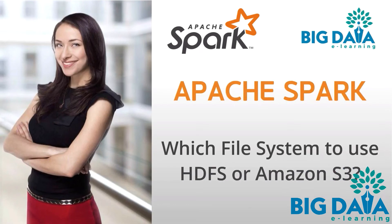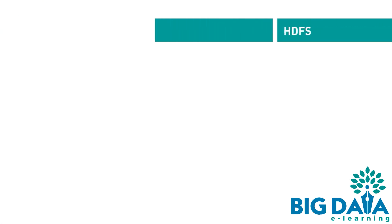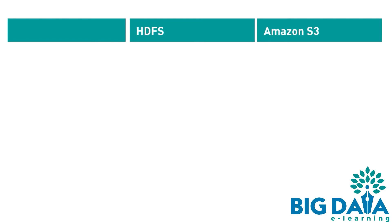Which file system to use — HDFS or Amazon S3? In this video, we will see how the two file systems HDFS and Amazon S3 compare under six different scenarios. The below list will give you the knowledge needed to make an informed decision on what file system to use for your project needs. Performance.